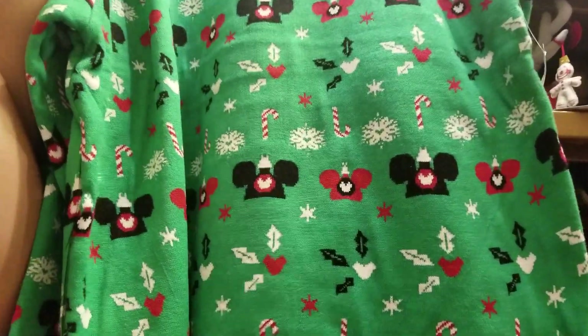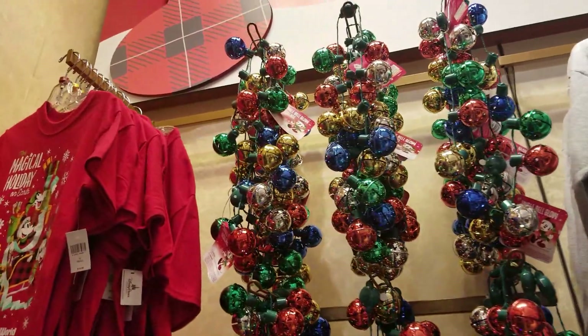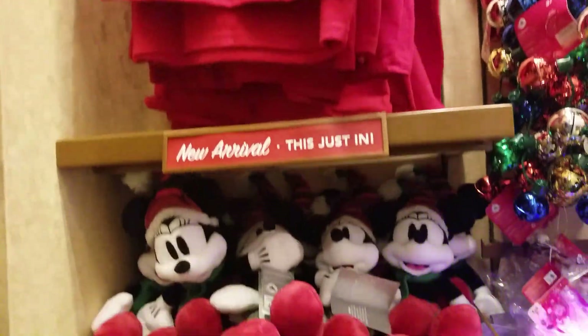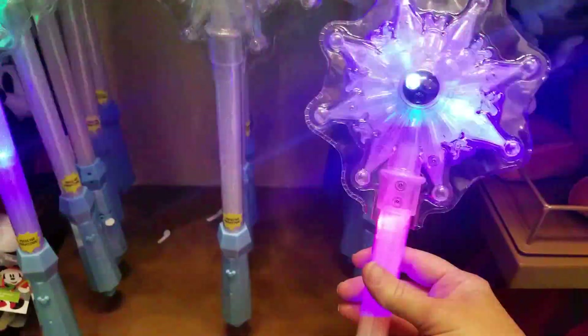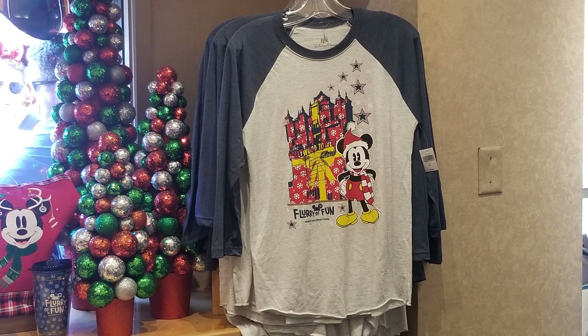Love a cute ugly sweater, and they come in black or green. The jingle bells light up — I love that. And look at these wands, so fantastic while you're waiting for a nighttime parade. I love it. This is exclusive to Hollywood Studios — it's the Flurry of Fun. Great.